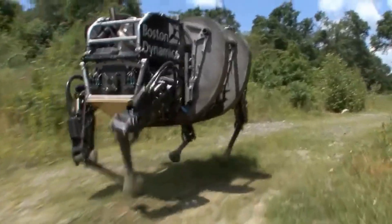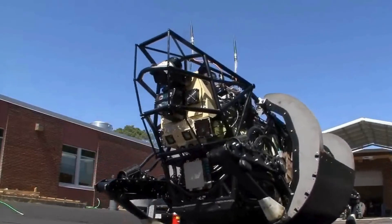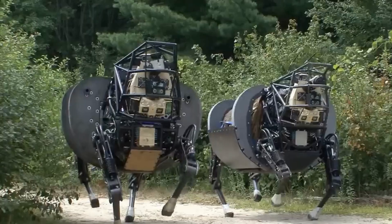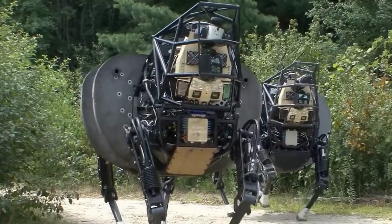Alpha Dog's main job is to make life easier for soldiers on the move. It can handle rough and uneven ground, making sure soldiers don't have to carry all their heavy gear by themselves. This robot is like a super strong helper, ready to take on the toughest terrains.